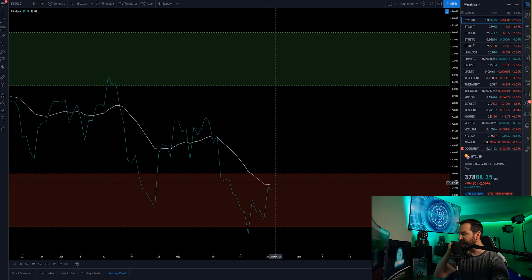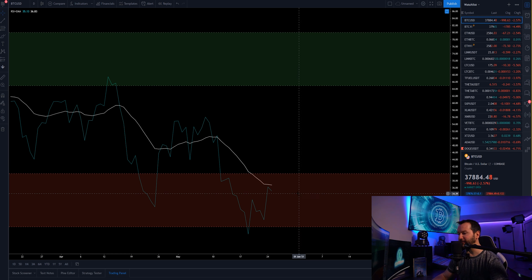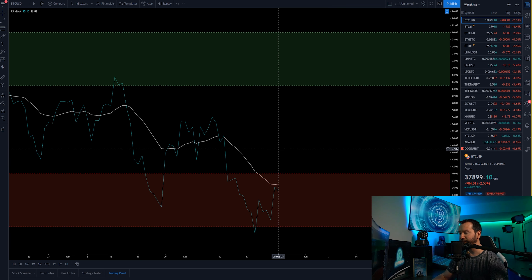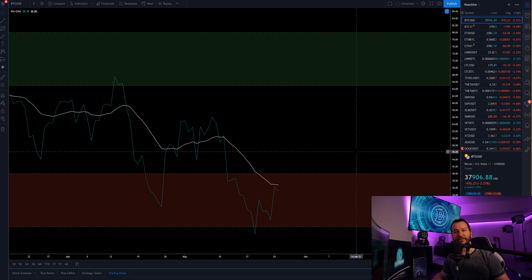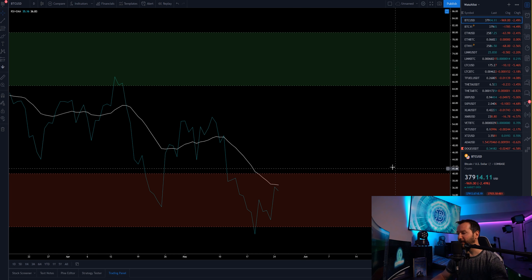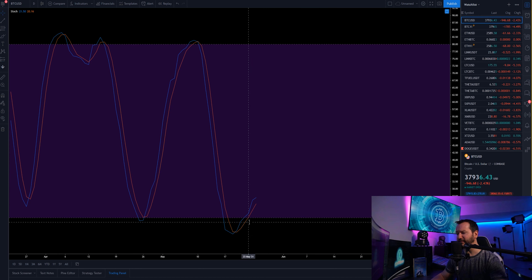Both the RSI and its EMA are still in the bearish control zone, so there's certainly a lot of pressure being implied. What we want to look for is the RSI getting above that EMA and eventually getting out of the bearish control zone — then we could look for some continuation. This bounce could become a relief rally at some point if this keeps up.